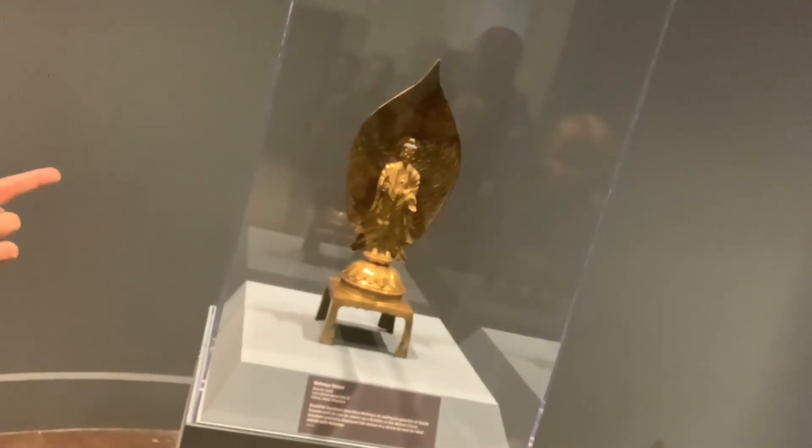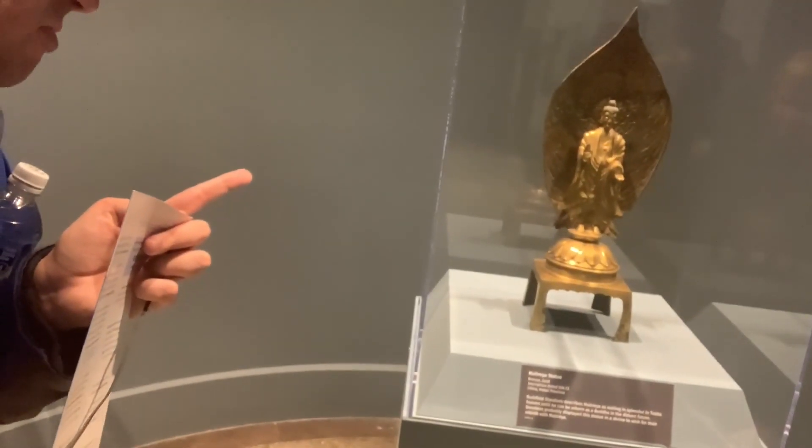Welcome to the Asia exhibit, everyone. It's where we get to see all kinds of Asian stuff around here. Like this Merin Ta statue. It was made in bronze gold.